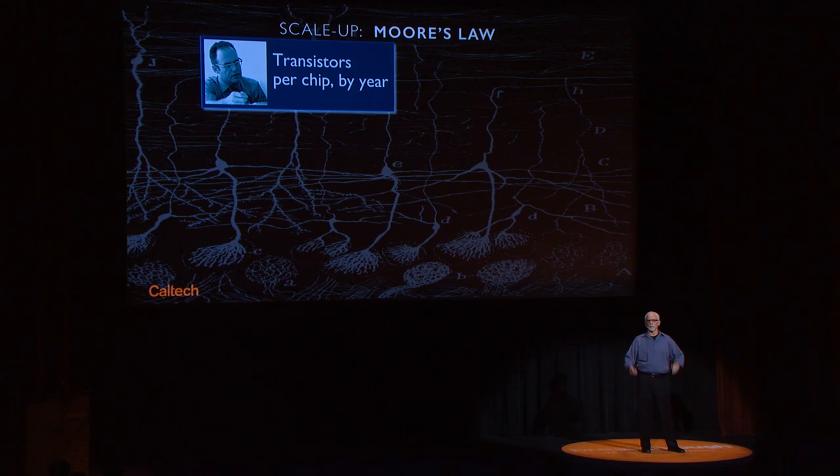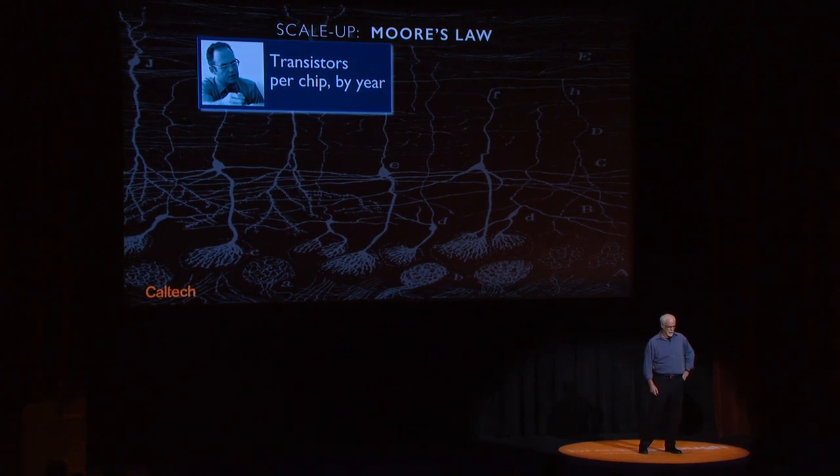Since we're using micro and nanotechnology — the same technology that we use for building computer chips — I'd like to think about upscaling this, ultimately to tackling the question of entire brains.